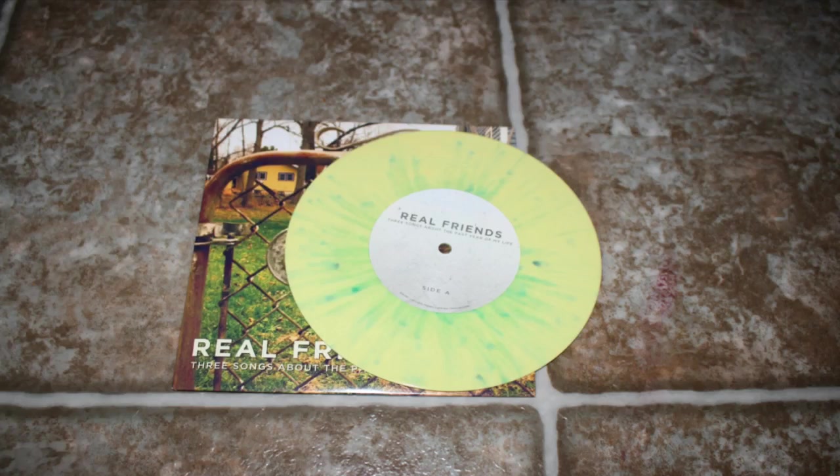This one also came with a record I got from my grandparents. My grandparents bought me White Noise by Paris for Christmas last year and it came with a little bonus 7 inch that has Empty, UNI, and UNI acoustic version — standard black. I have Real Friends, Three Songs About the Past Year of My Life, on yellow with green splatter — really cool. I got it off Discogs.